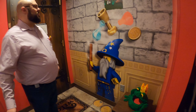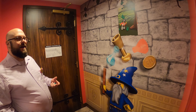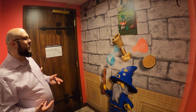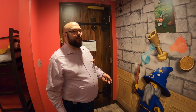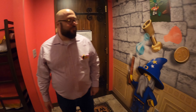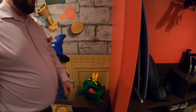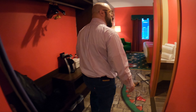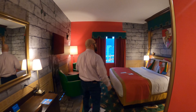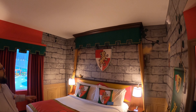In a Kingdom Room, the theming is all about being the prince or princess of your own kingdom, with all of these colorful Lego characters on the walls. We have this Lego frog prince guarding the treasure chest right over here. This being a standard room, it sleeps five. You've got your Lego shield above your king size bed here.